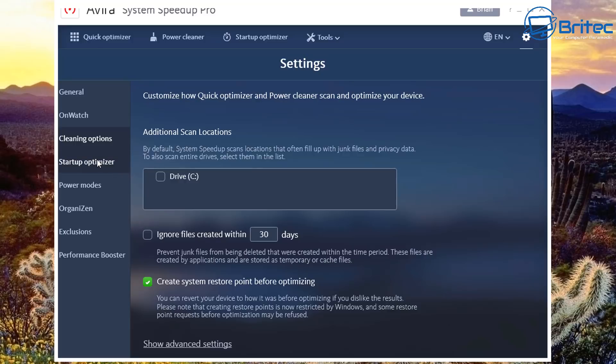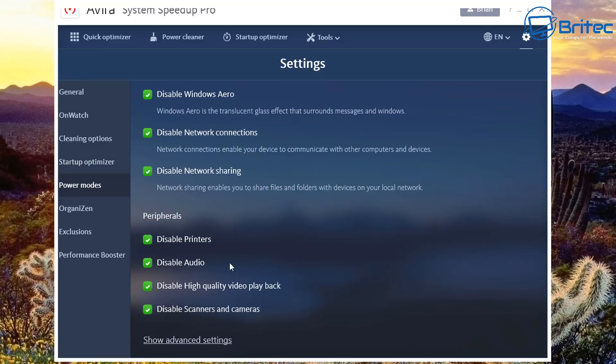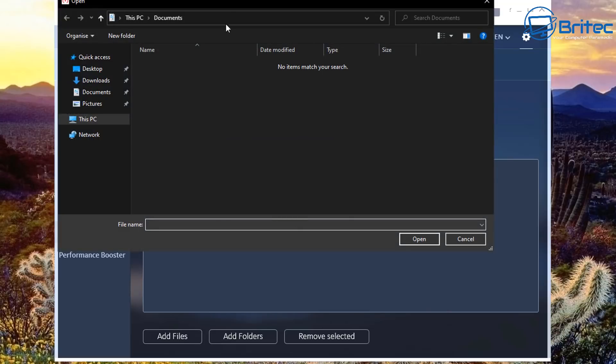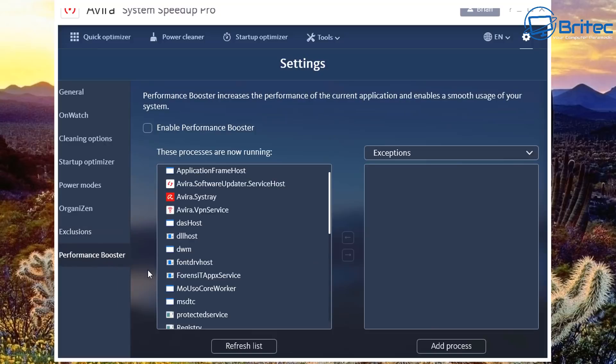Under the scan area there's Auto Optimizer. In the cleaning options you can ignore files created within 30 days, create a restore point, show advanced settings, and add additional scan locations. There are many options available here. Under Exclusions you can exclude files, folders, registry keys, cookies, and startup entries from scanning. There's also a Performance Booster toggle.